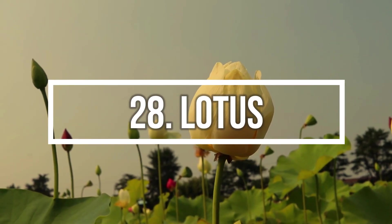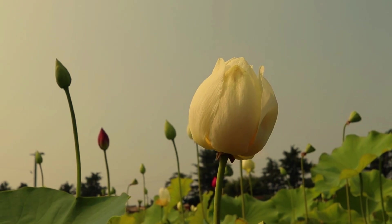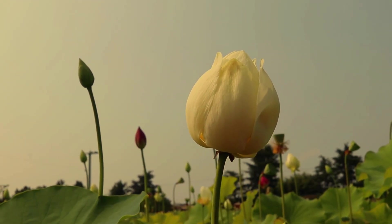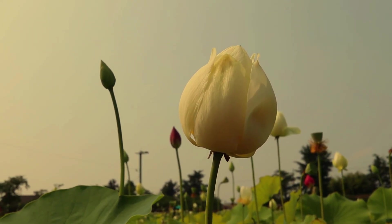Number 28: Lotus. Lotus is a national flower of India and Vietnam. It is a common sight in water gardens and the soil of rivers or ponds. This elegant flower symbolizes purity, beauty, majesty, and serenity.